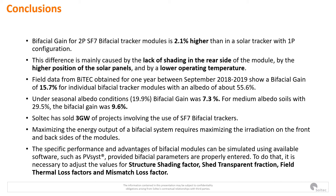Field data from BITEC obtained from September 2018 onward shows a bifacial gain of 15.7% for individual bifacial tracking modules with an albedo of about 55%. Under seasonal albedo conditions, the bifacial gain was 7.3%. The bifacial gain for 2P SF7 bifacial tracker is 2.1% higher than for the 1P configuration, mainly caused by the lack of shading on the rear side, the higher position of solar panels, and lower operating temperature. To simulate this accurately in PVSYST, it is necessary to adjust the values for structure shading factor, shade transfer fraction, field thermal loss factors, and mismatch loss factors.